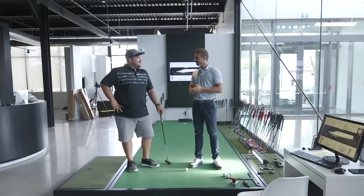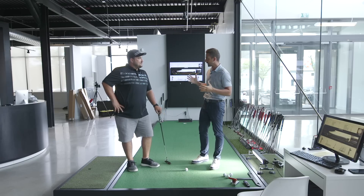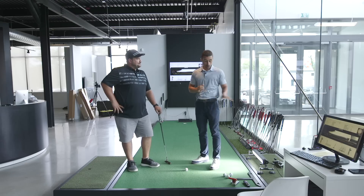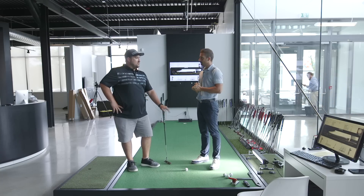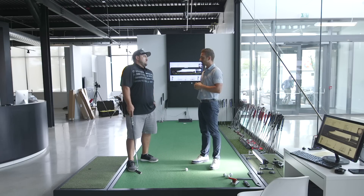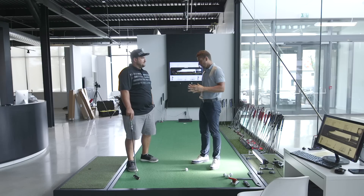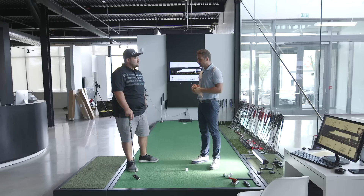Nick flew in this morning, pretty excited to be here. This isn't your first fitting experience — you're not a rookie to this. You've been on the Sam Putt Lab before, which is a little different from Quintic. It's a really good system but has some different measurement parameters. Quintic is very obviously ball roll centric — hence the name Quintic Ball Roll — but also gives us a lot of data on the delivery.